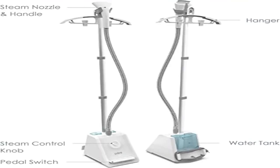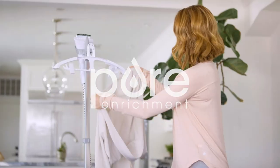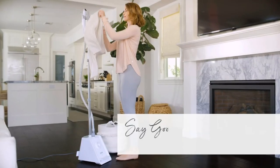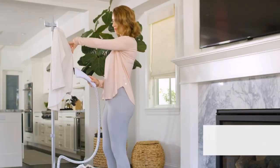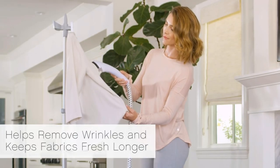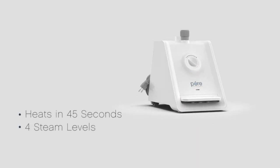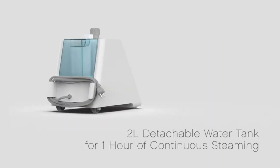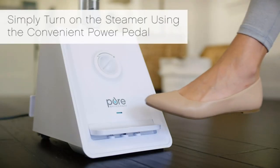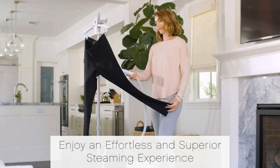Product two: Pure Enrichment PureSteam Pro upright clothes steamer. Half gallon tank, heats in 45 seconds. Superior steam output with up to 1500 watts of safe thermostat-controlled steaming power reaching 208 degrees Fahrenheit. It's easy to soften, refresh, and de-wrinkle a wide range of fabrics including clothing, delicates, bedding, curtains, upholstered furniture, and more.